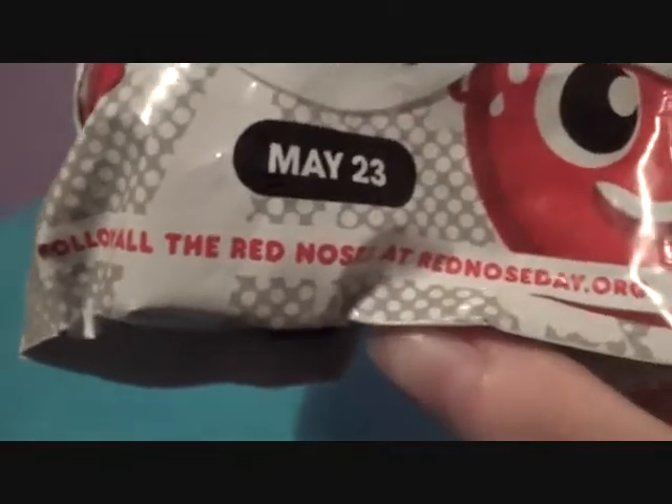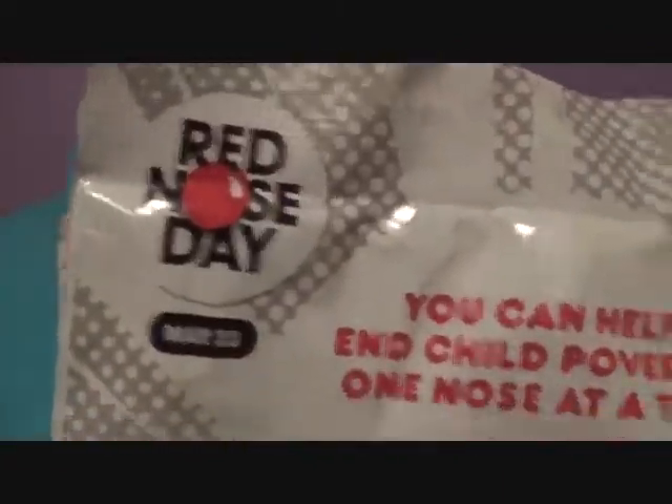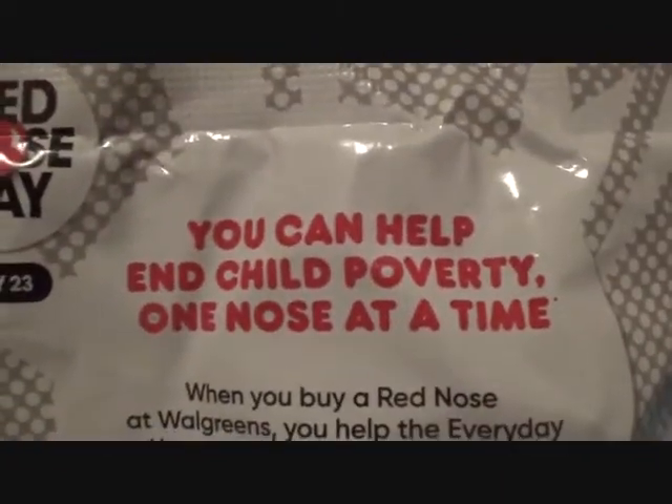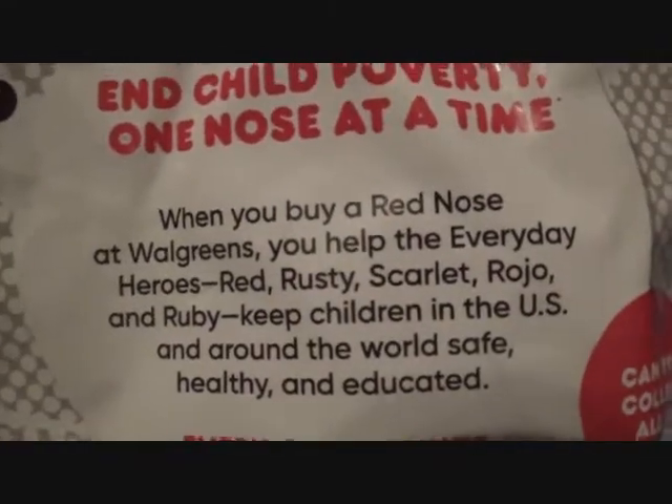Follow all the red noses at rednoseday.org. And $2 — there you go. The back says 'Red Nose Day, May 23rd.' You can help end child poverty one nose at a time. When you buy a red nose at Walgreens, you help the Everyday Heroes.